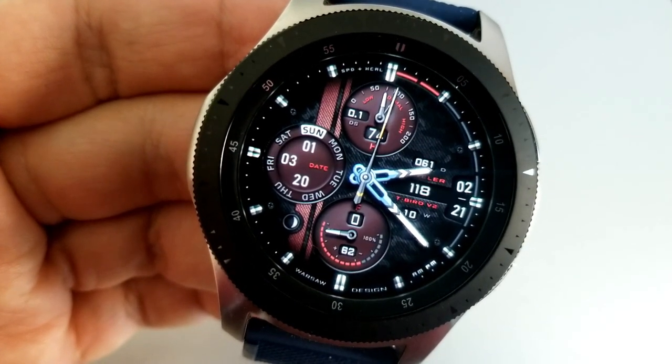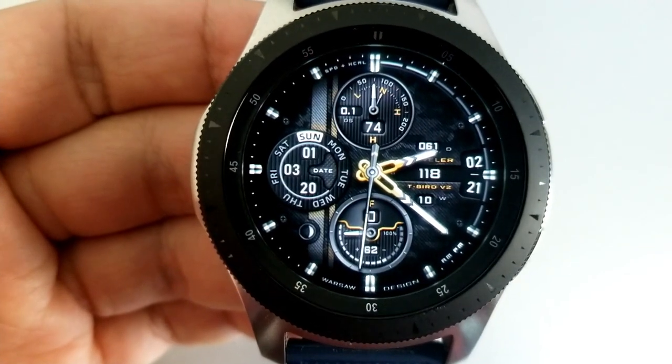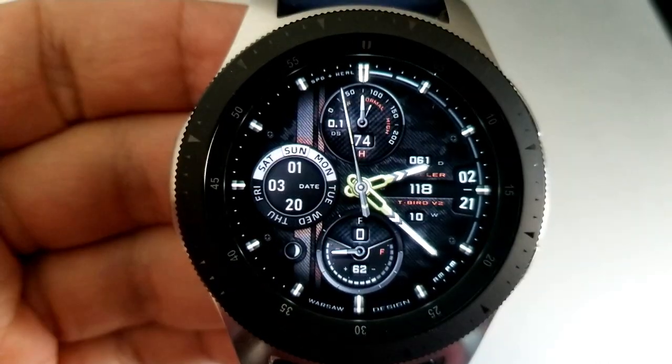If that sounds overwhelming, you'll be happy to know the developer has included a built-in menu — double tapping at the 12 o'clock position opens a display that identifies all the areas you can change, including assigned areas for both your fixed and customizable app shortcuts. It's a very useful reference because there's no way I'd remember all those tap zone areas on my own.